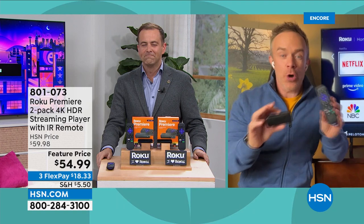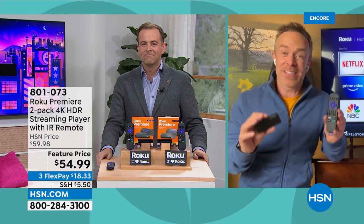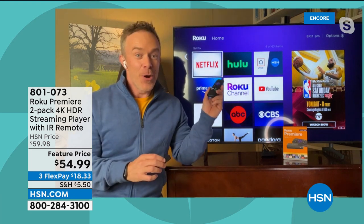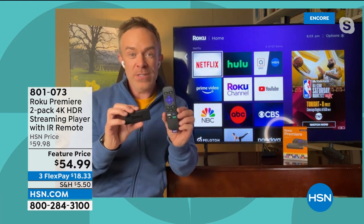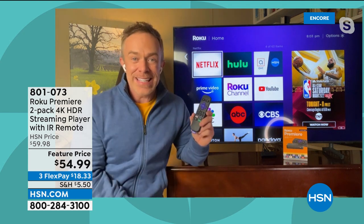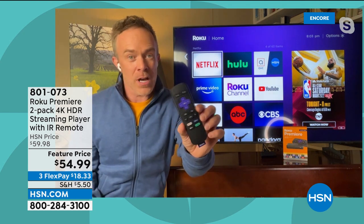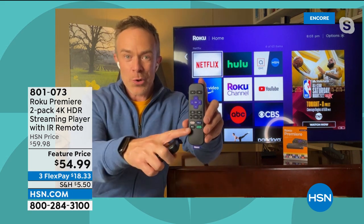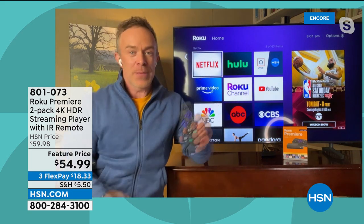Everybody agrees Roku is number one — number one for so many reasons, for all the amazing options out there. We've been home, a lot of us started to stream, but did we have all the options Roku provides? That's one reason why Roku's number one, but it's also so easy. Ease of use is really important. Not all of us are tech wizards. The remote control has 20 buttons, shortcut buttons, your home button. Couldn't be any simpler.